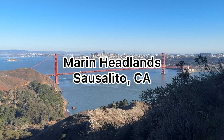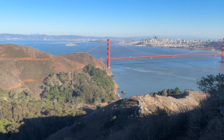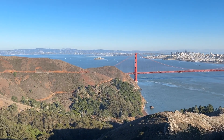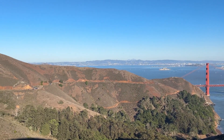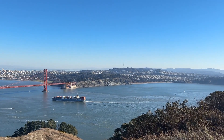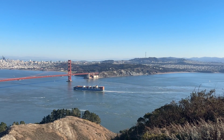I'll take you on the coastal route first. You're basically driving up — or biking or walking — up the mountains, not too far off of the highway. The view of the Golden Gate Bridge of course is so highly visible up here.